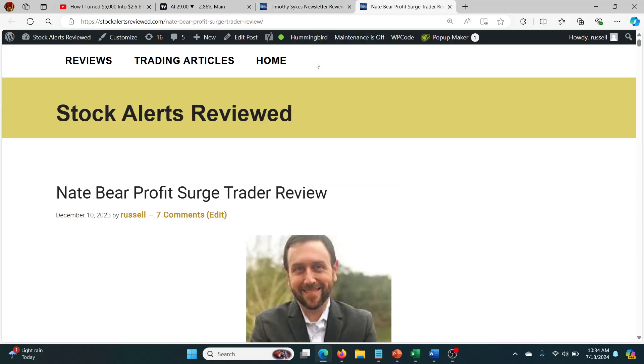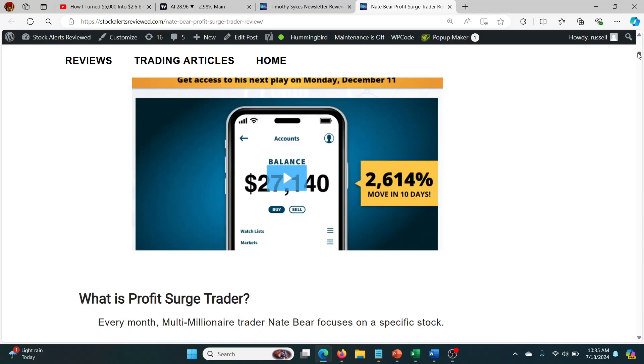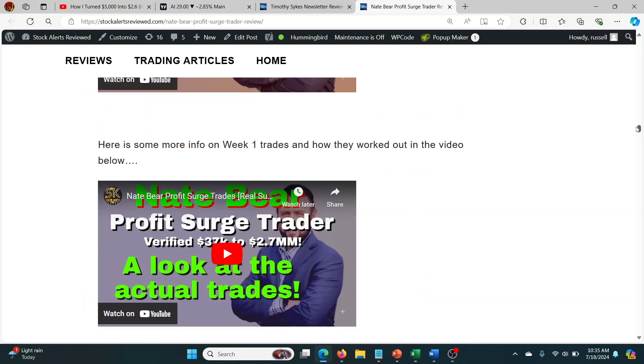This video is about two stocks or options that Nate Baer alerted on Monday, so I'm going to talk about those. I want to make sure you guys can find the full review in the description below, where I talk about his track record. There's an interview on there with me and Nate, plus the purchase links. You can buy this thing for $179. I've put a lot of videos and trade alerts in there to show what you get for your money.